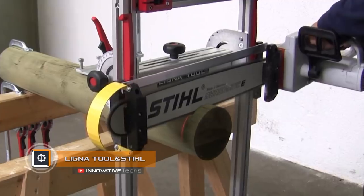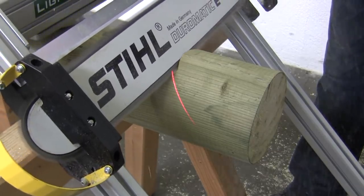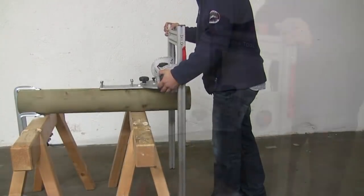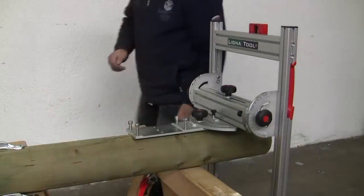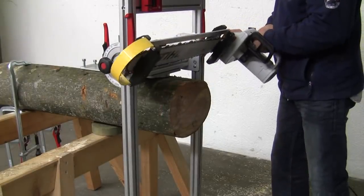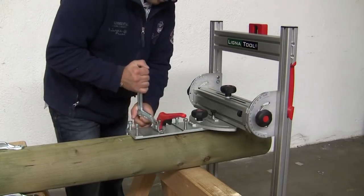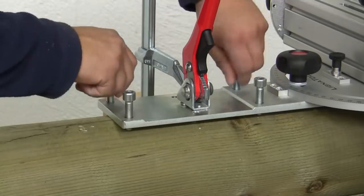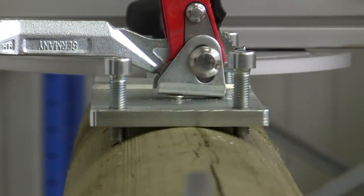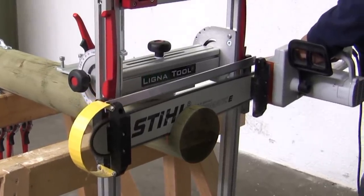Lignatool. Log sawing with a chainsaw occurs fairly quickly but with low accuracy. Lignatool has developed a light and safe workbench for working with logs of any size. The device is rigidly fixed on the surface of the log, mounted on supports using a ratchet clamp and additional fixing bolts. The system is equipped with runners which can slide a gasoline or electric saw, and can be set at any angle to the log.